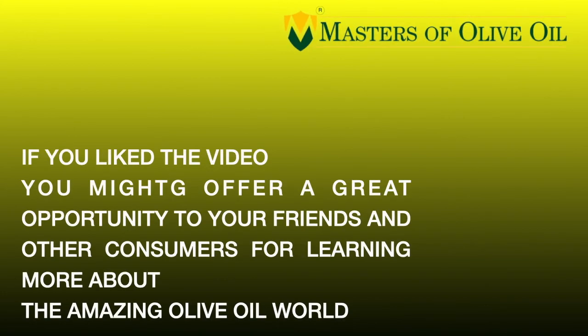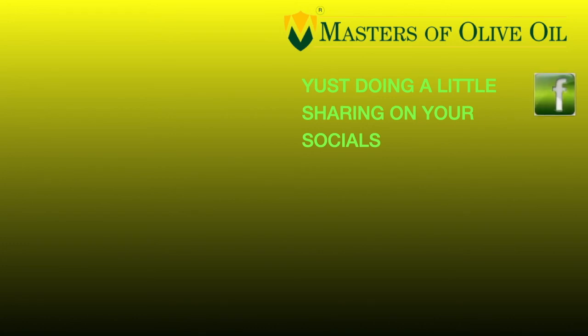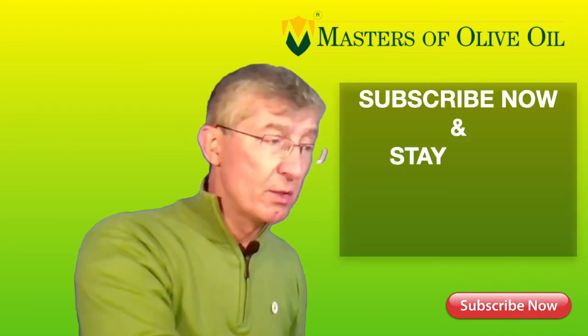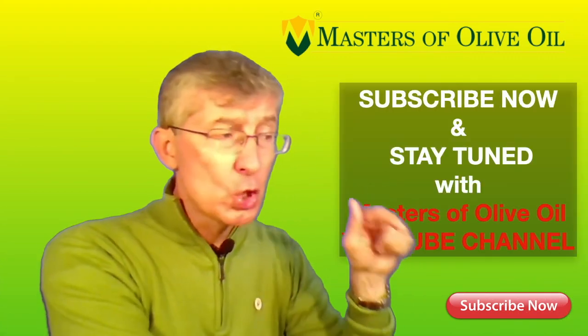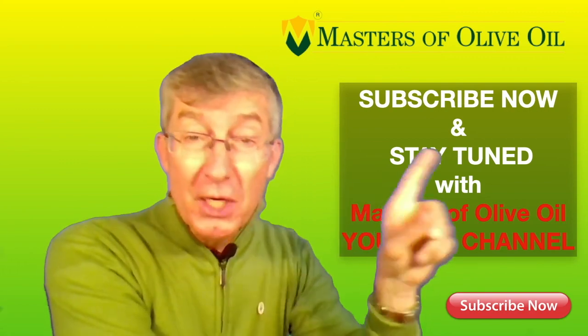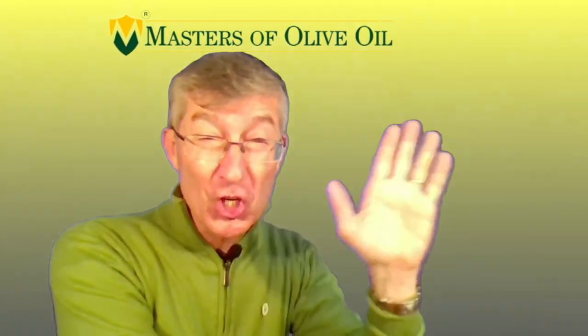We'll reply with pleasure to all of your questions. If you liked the video, you might offer a great opportunity to your friends and other consumers for learning more about the amazing olive oil world, just by sharing on your socials — Facebook, Twitter, Instagram, LinkedIn. And remember, subscribe now and stay tuned with the Masters of Olive Oil YouTube channel. See you in the next videos. Ciao!